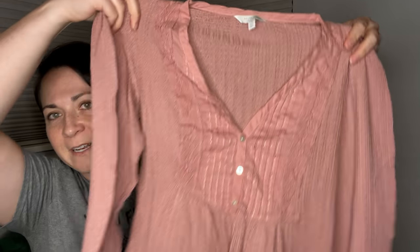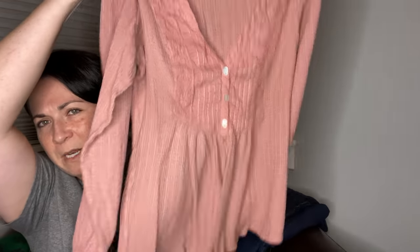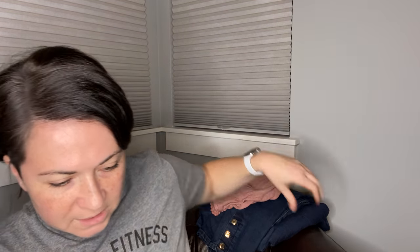This is a Lucky Brand top. I tend to pick up Lucky Brand pieces because people like it. This is a size large — it's kind of a salmon-y pink color with boho vibes to it. I think this will probably go into the reseller boxes that I do.